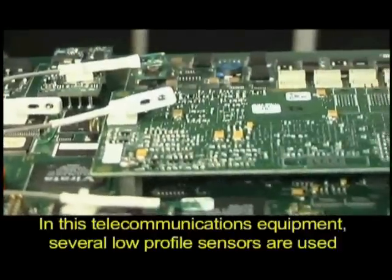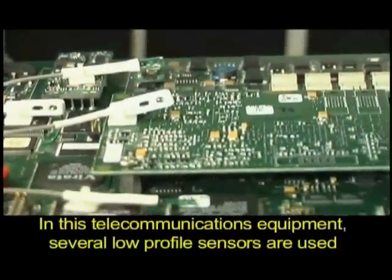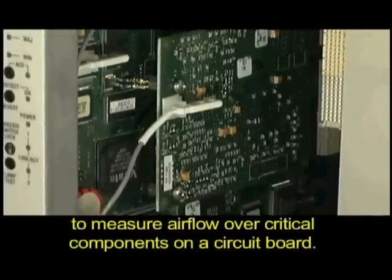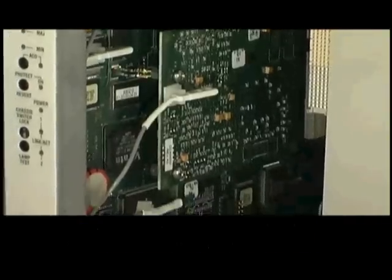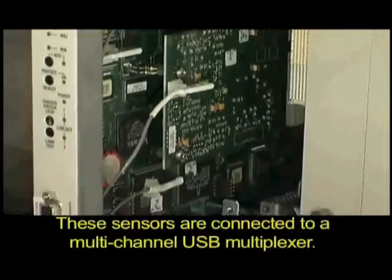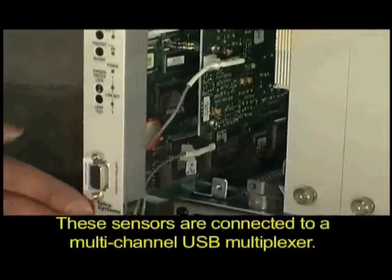In this telecommunications equipment, several low-profile sensors are used to measure air flow over critical components on a circuit board. These sensors are connected to a multi-channel USB multiplexer.